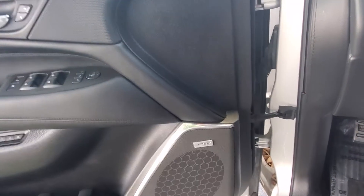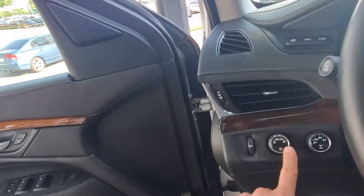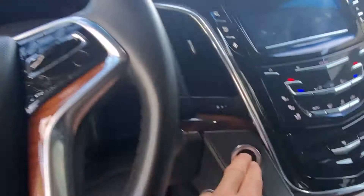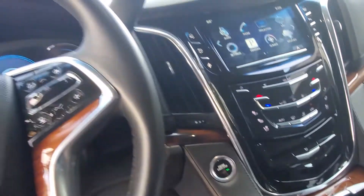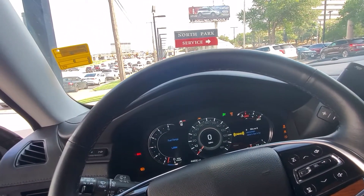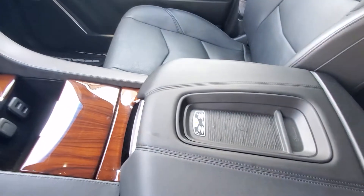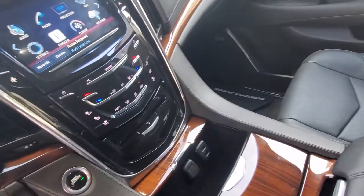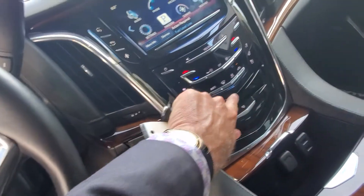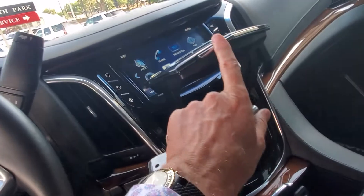It's got the Bose premium sound system, multiple seat settings, folding mirrors, auto lights. Doing a cold start here — digital display, wireless charging. I love that little hidden compartment there, I think that is so cool.